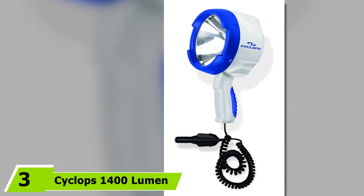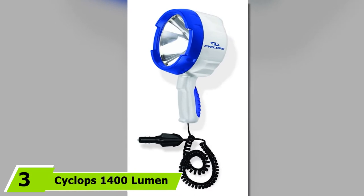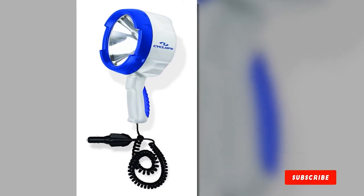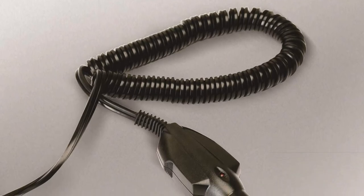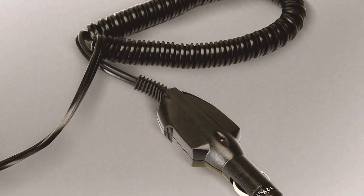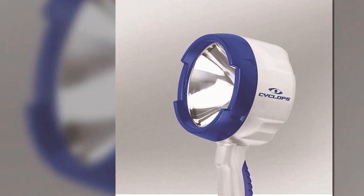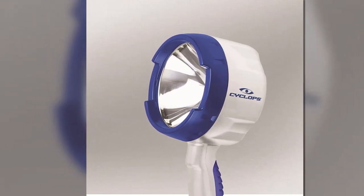Moving on to number 3, the Cyclops 1400 Lumen 12V Direct Spotlight. Purchasing a spotlight for boating at night can be very tricky, especially for first-timers, which is why it is important to conduct your own research first so you don't end up with a wrong purchase. Luckily, this lighting device is a great choice that won't disappoint. It is super bright and can be a practical option on early morning treks onto the rivers. It will look stunning on your boat and can unfailingly illuminate several hundred yards.